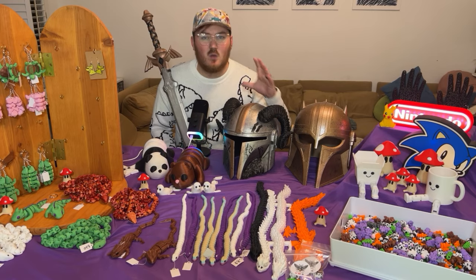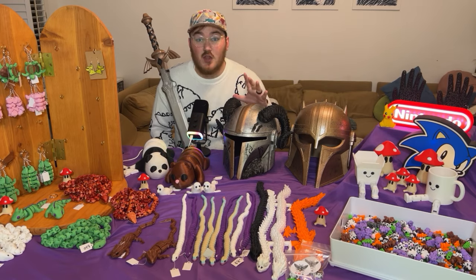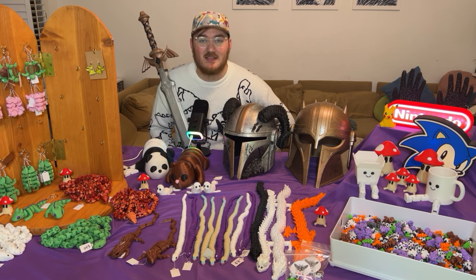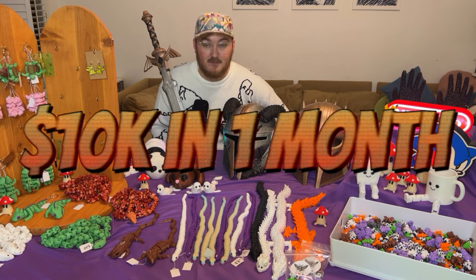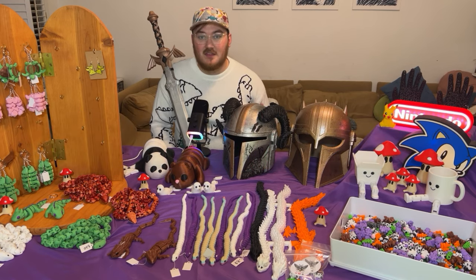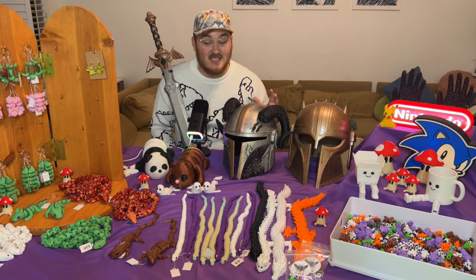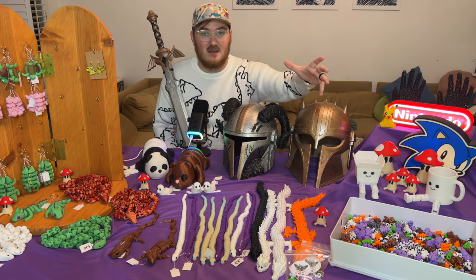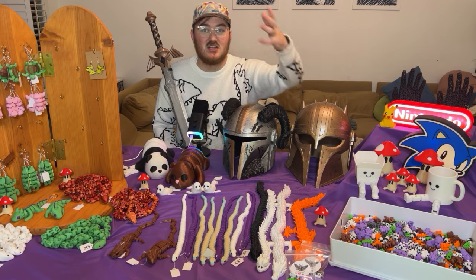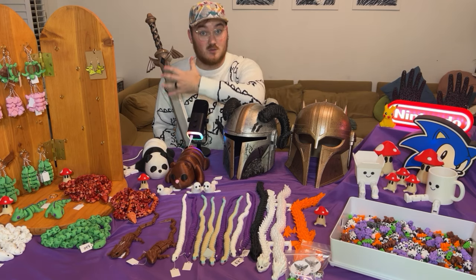If you watched my last video, you'll know that I am on a journey to make $10,000 in one month with 3D printing. This is the first method I talked about and the most accessible to me, which is printing off physical models and selling them at a sales event — whether that be a convention, a craft fair, or a farmer's market.